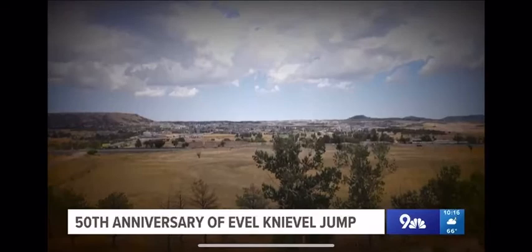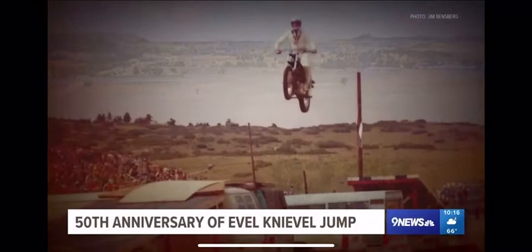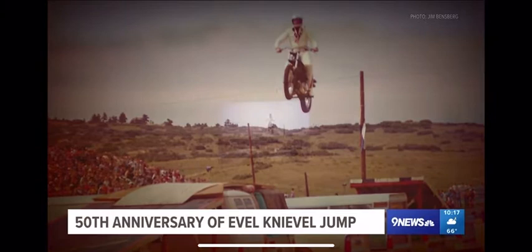It all happened here, where not much happens now. 'It was really a cool place that everybody took for granted.' Not Jim Benzberg. 'Evel Knievel was in a universe of his own.' And Jim has proof — 'I came away with a good result.' Reporting in Douglas County, Tom Cole, 9 News.